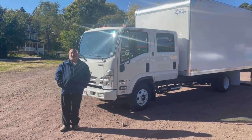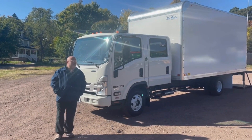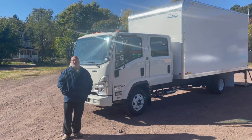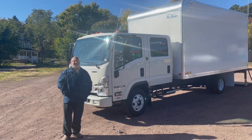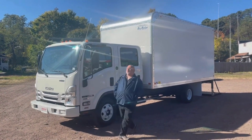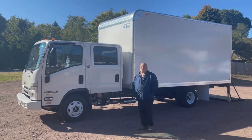Hello everybody, Rob D. Filippi from Bentley Truck Services, and today I'm standing in front of something a little different. This is a 2024 ICC NPR crew cab gasoline engine. This truck is 12,000 GVW. It has a 16-foot Bay Bridge body on the back of it. This truck will haul about 3,500 to 4,000 pounds legal.